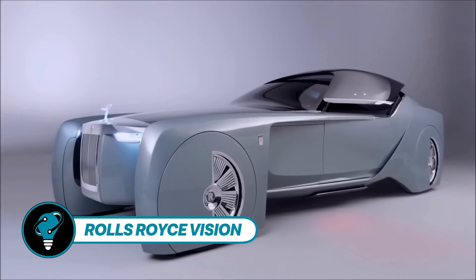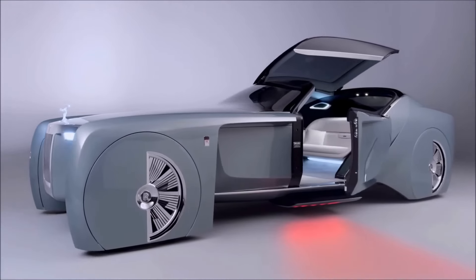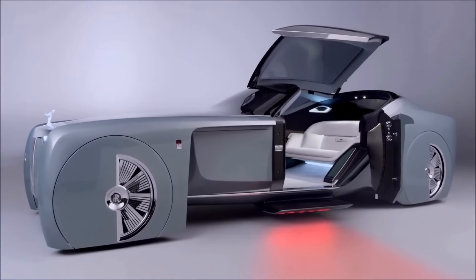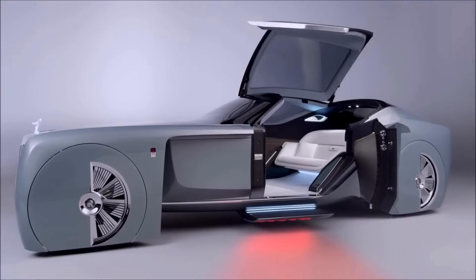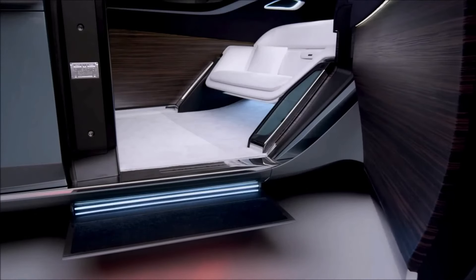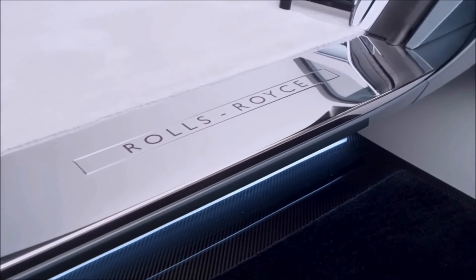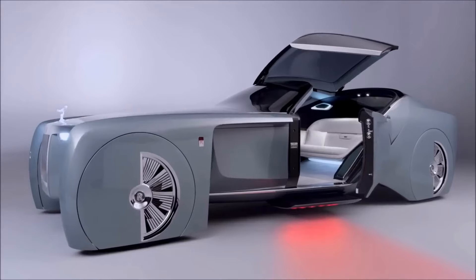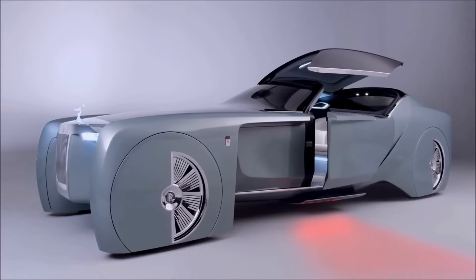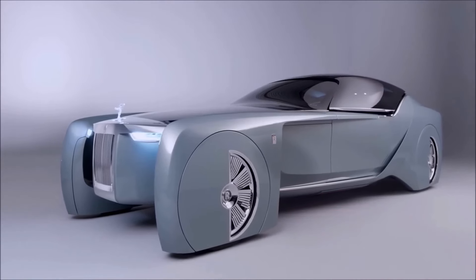Rolls-Royce Vision Next 100 — in a grand event at London's Roundhouse, Rolls-Royce unveiled the Vision Next 100, also known by its codename 103EX. This marks the brand's debut into pure vision vehicles, setting a new standard for the future of luxury mobility. The Vision Next 100 boasts a zero-emissions powertrain and features its own autopilot system, with an exterior design that is both dramatic and spectacular.